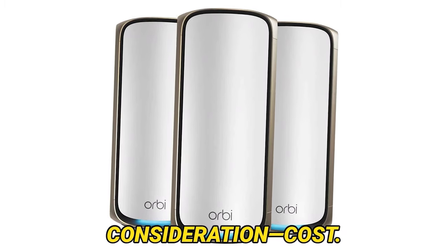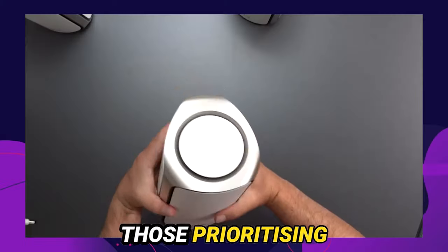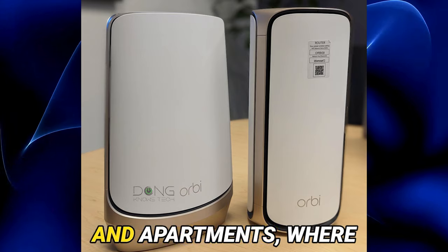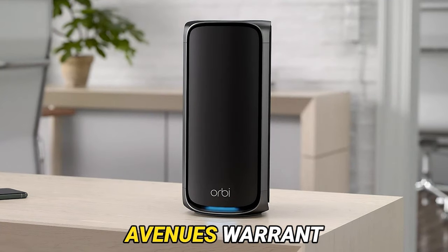Let us now confront the looming consideration: cost. The Orbi RBE973 commands a premium, but for those prioritizing velocity and reliability, this investment proves worthwhile. Its prowess shines in compact residences and apartments, where its coverage extends an illuminating glow. However, in larger domains, alternative avenues warrant exploration.